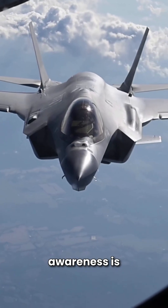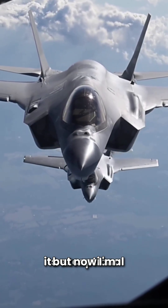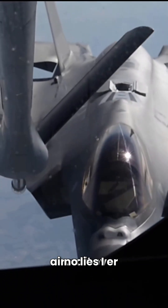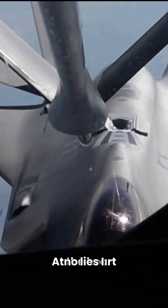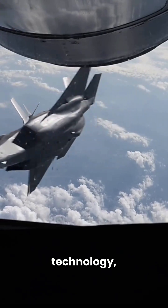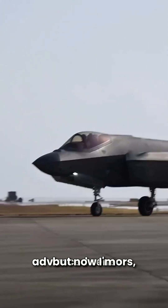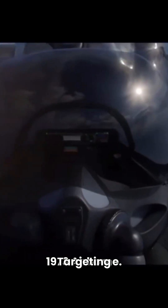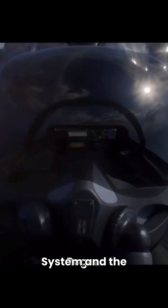The F-35 situational awareness is another defining feature of its exceptional lethality, setting it apart from any fighter aircraft ever developed. At the heart of this capability is the F-35 sensor fusion technology, integrating data from a suite of advanced sensors, including the Active Electronically Scanned Array (AESA) Radar, Electro-Optical Targeting System (EOTS), and the Distributed Aperture System (DAS).